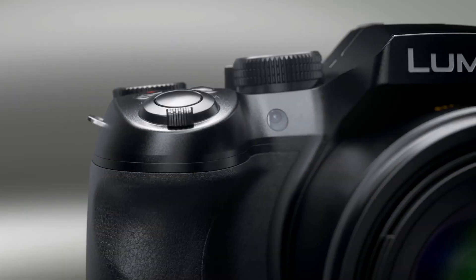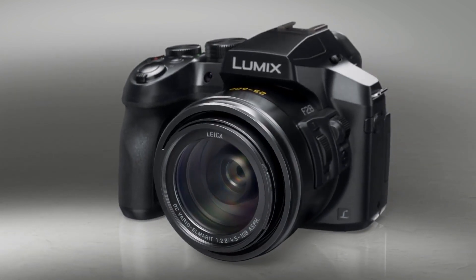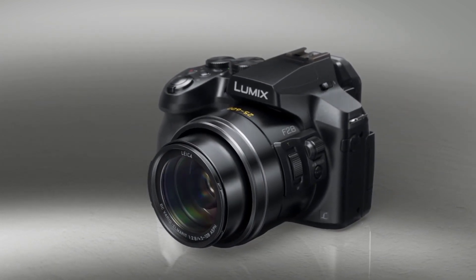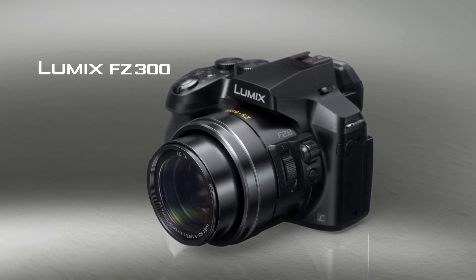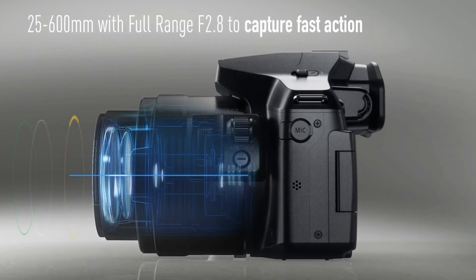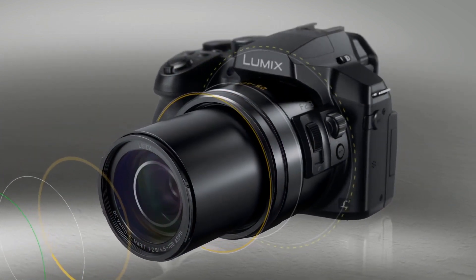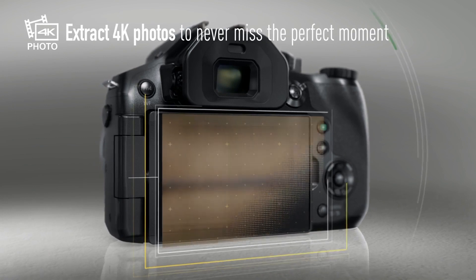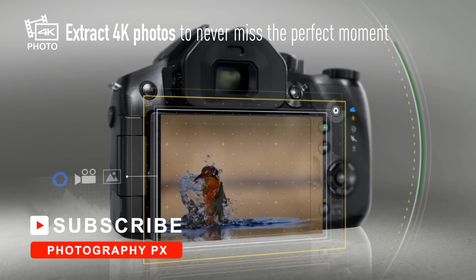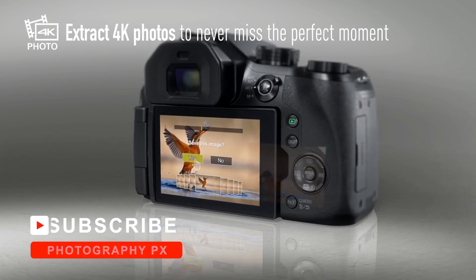Coming at number 8, Panasonic's FC300. Panasonic's FC300 builds upon the successes of its predecessor. It features a 12.1-megapixel 1/2.3-inch sensor, 4K 30fps, and 1080p video up to 60fps. It also has a 3-inch tilting touchscreen, hybrid stabilization, 4K photo, a microphone input, wireless connectivity, and a 24-600mm equivalent lens.